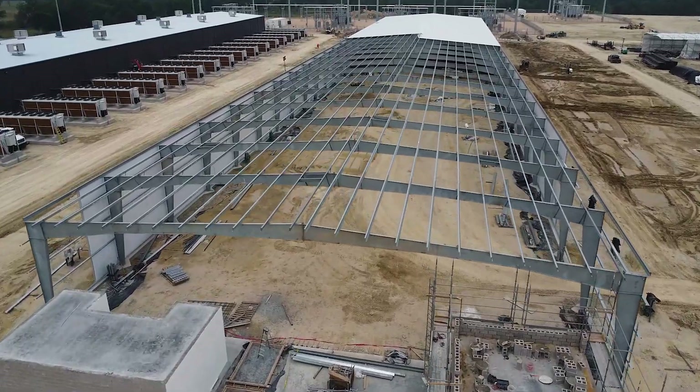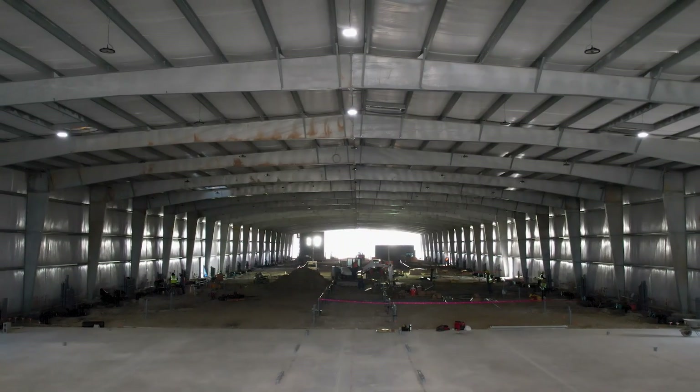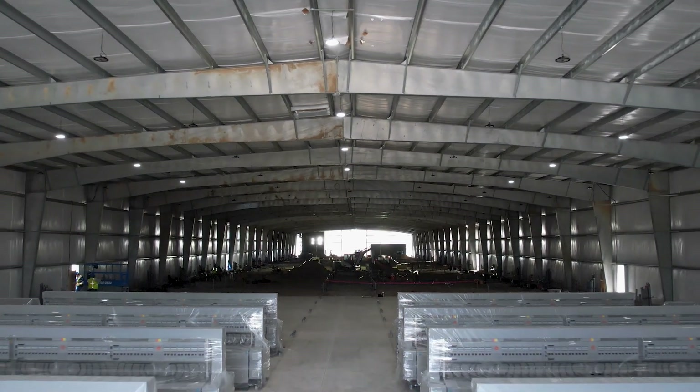For building B1, we fully erected the building and also started pouring the concrete slab. We started doing the installation of immersion tanks and coolers.